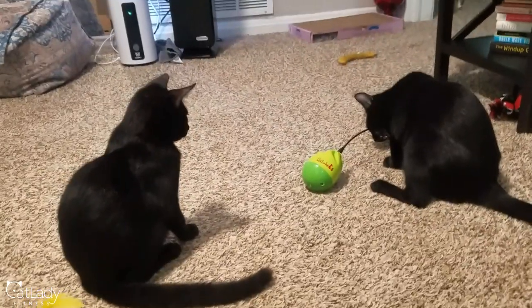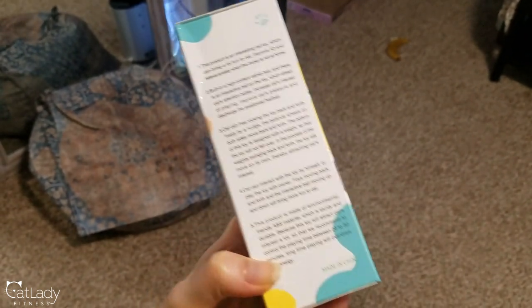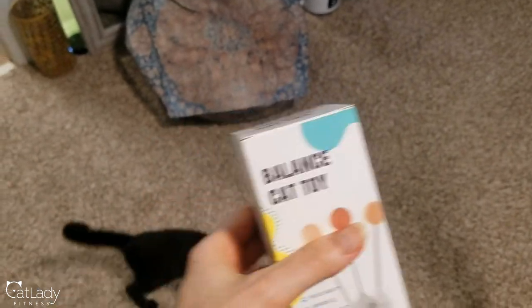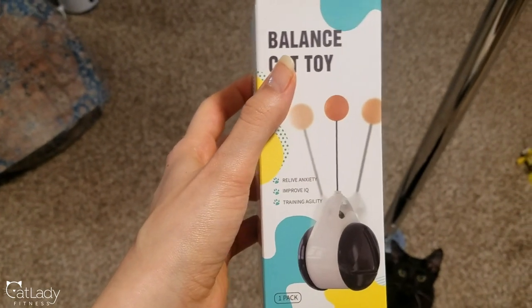All right, let me see if I can get Alfred for this next one. Alfred, hi honey, we're testing some toys. You want to come be a part of it? It's fun time. So next we're going to see about this thing, which I got off Amazon. I thought it was battery operated, but now that I actually got it and I'm looking at it, I think it might just kind of be a balance thing. So let's see.